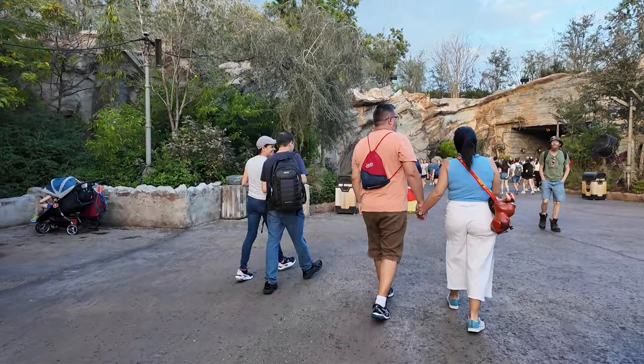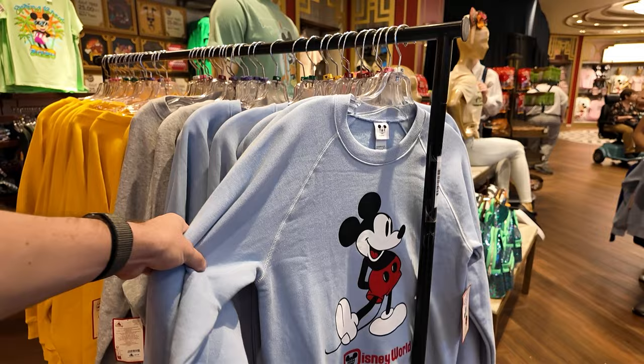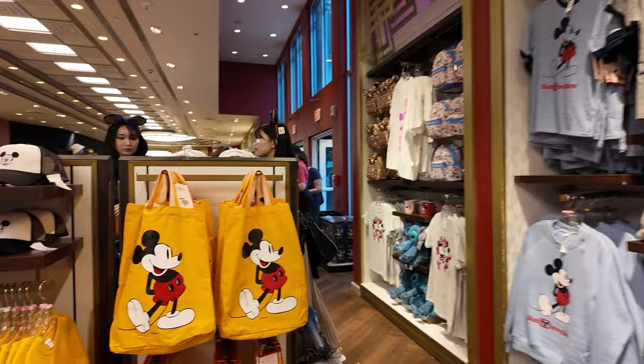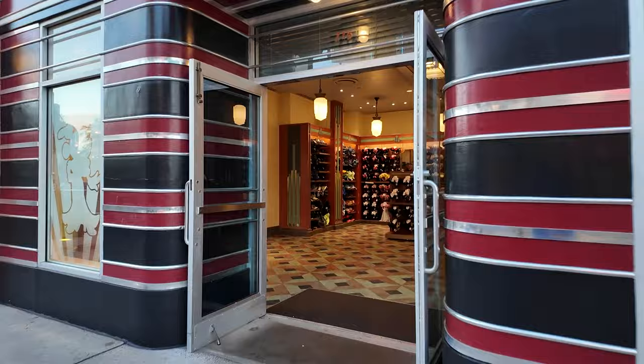After that, I headed back out to Galaxy's Edge and towards the front of the park. Why don't we check out some merch? I like these black tote bags. And this sweatshirt too, but I have too many sweatshirts to be honest. But it's in yellow too — I like that. I really like this yellow tote. It's awesome, and it has long and short handles. That's pretty cool.